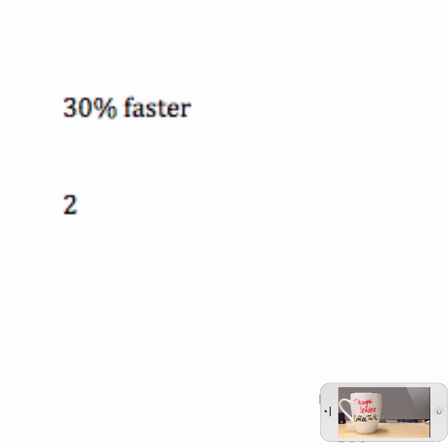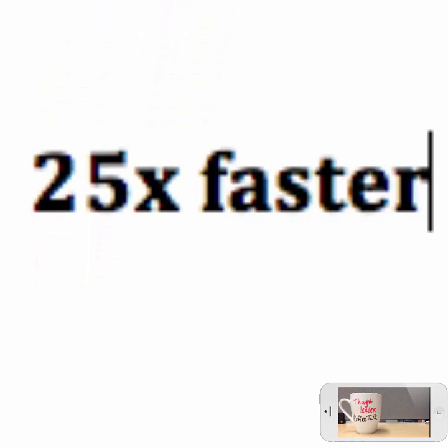If you get rid of two of the slices of pie you basically go twice as fast. Three of the four slices and you go four times as fast. And if you can get rid of all four slices of the pie you go 25 times faster. It's an obvious no-brainer that if you're going to build a purpose-built database system you've got to get rid of all four slices of the pie.